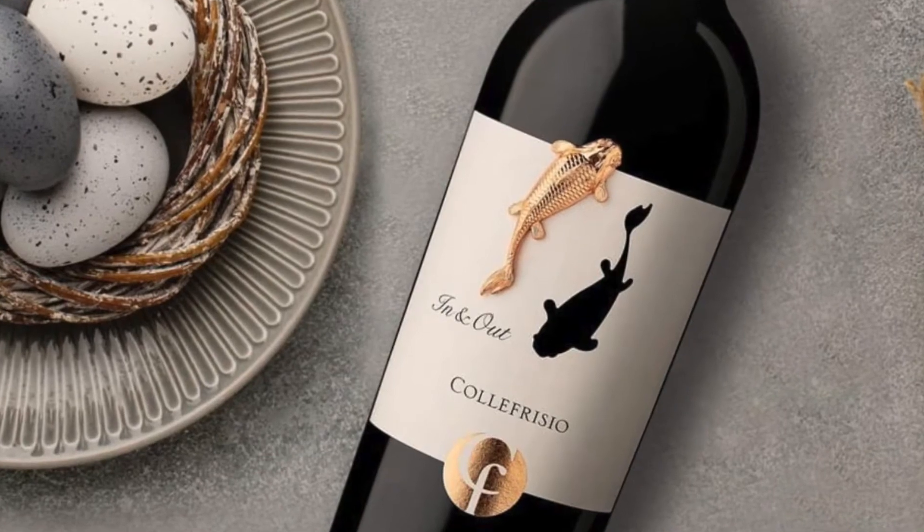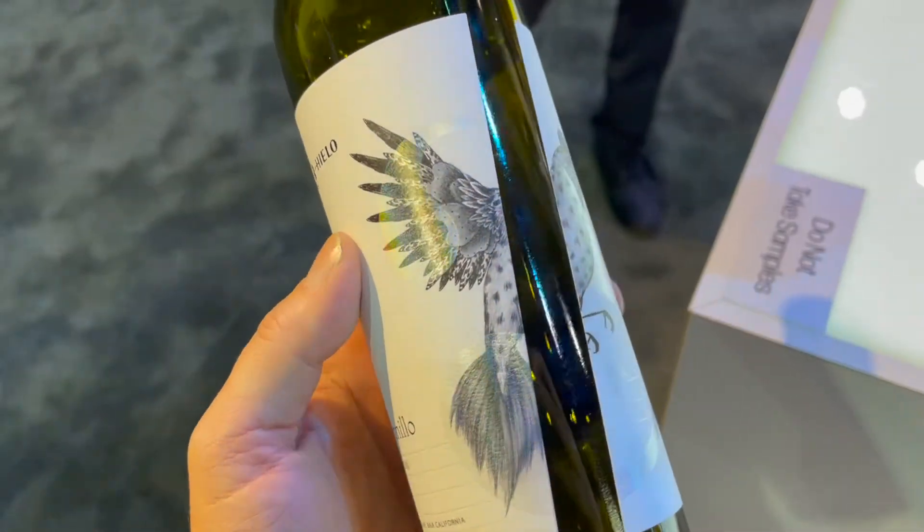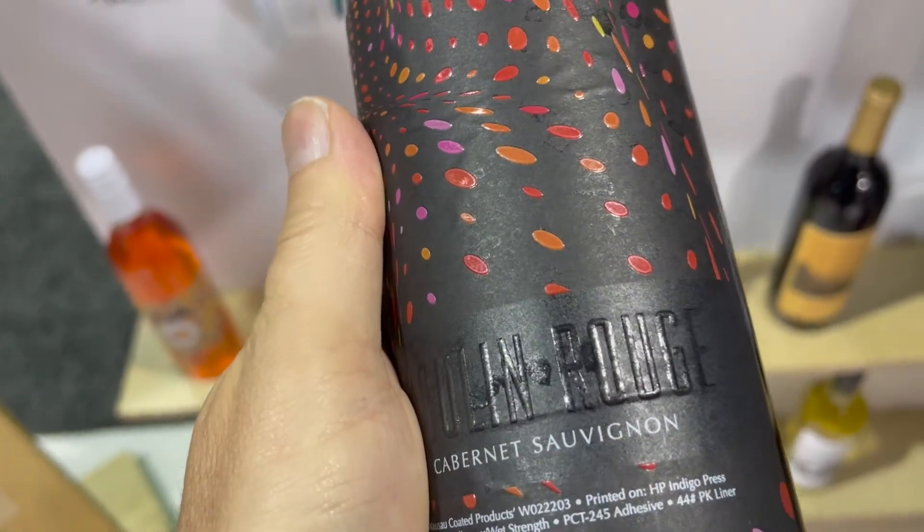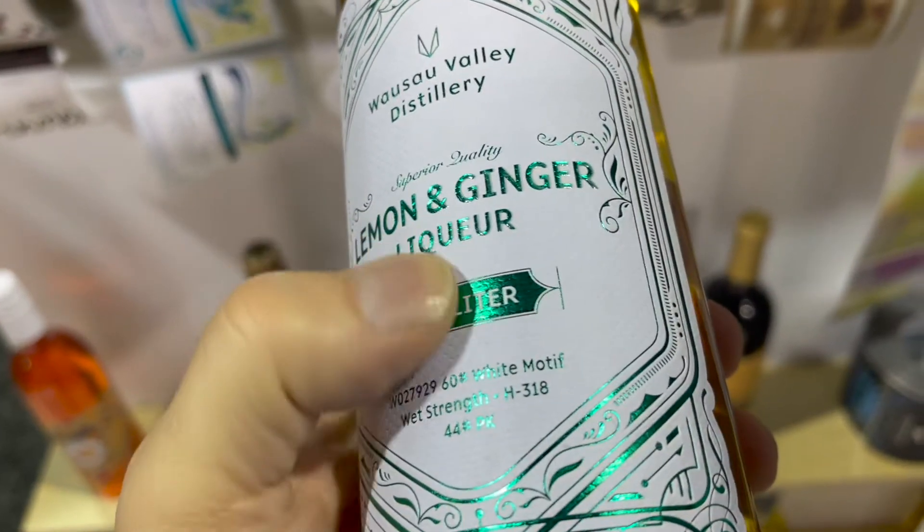Clever brands are using the emotion of texture and touch to create a feeling around their products. Have you considered using texture and touch as part of the way you create feelings around your products or brand?